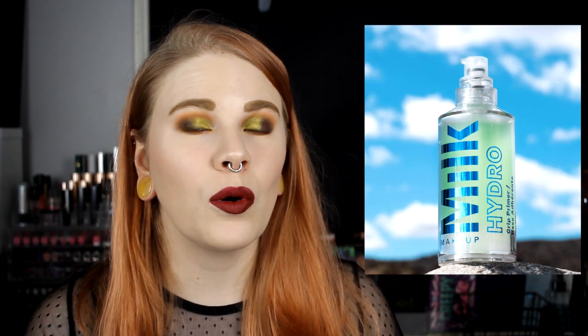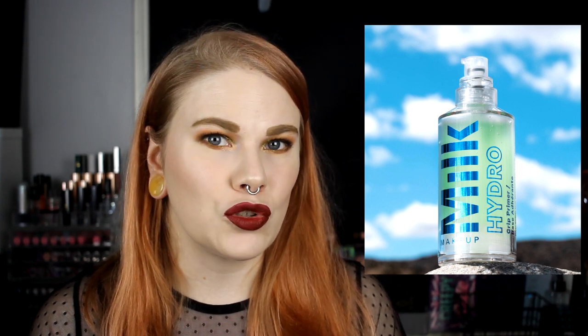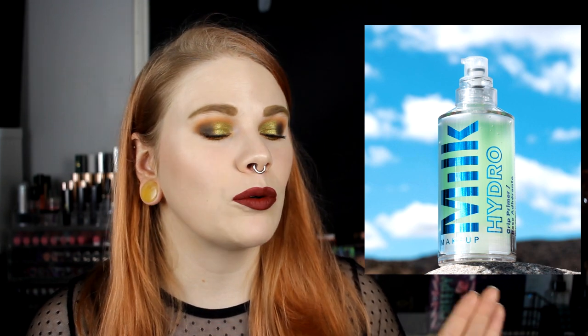I have two things I want from Milk. We can start with the Hydro Grip Primer. Milk came to Sweden — was it at the end of September? Everybody is talking so positively about this primer, so I really want to try it. But I'm not going to buy any new primers until all the primers I have are empty. I want to feel it in real life, so the next time I'm at Sephora I'll try it. The Hydro Grip Primer from Milk — if I wasn't on a low buy I would have bought it right away.